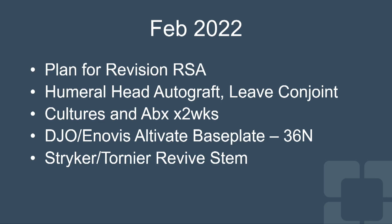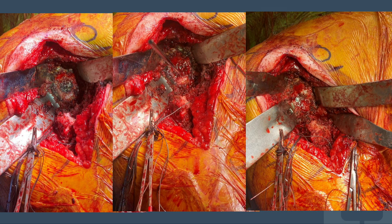About two years after the initial injury, we performed our final revision to a reverse shoulder replacement. We used the humeral head to graft the defects. We took cultures and administered antibiotics, and we used a combination of two different implant systems: the DJO Inovus Ultivate base plate for fixation into a very small glenoid socket, and the Revive stem, which does not require cement to be held in place in the humerus.